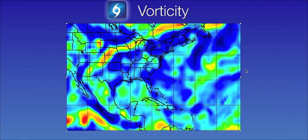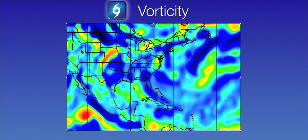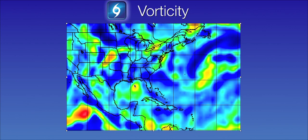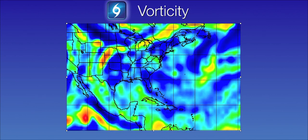It's depicted here on the 850 millibar vorticity. I'll put the last three frames into motion and you can see how the vorticity has really picked up during the last several hours, indicated by the yellow area here in the northeastern Gulf of Mexico.